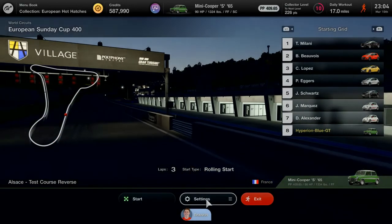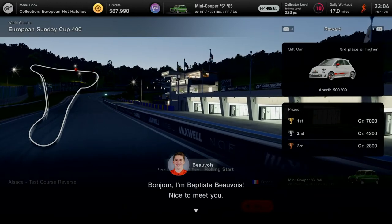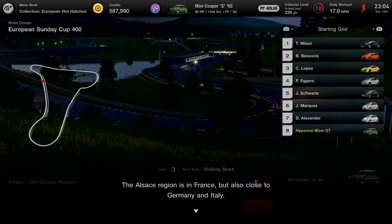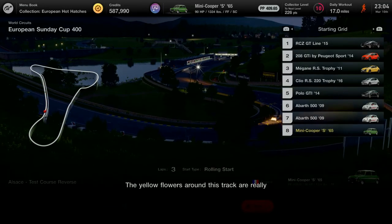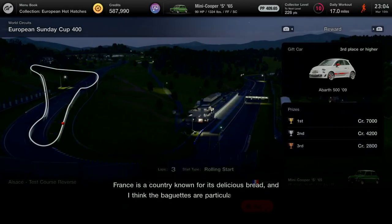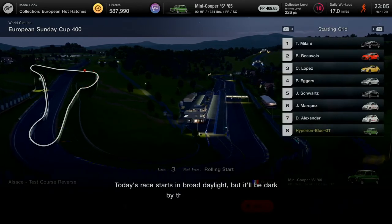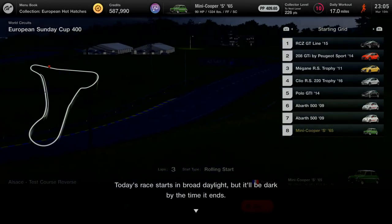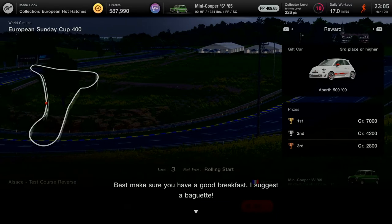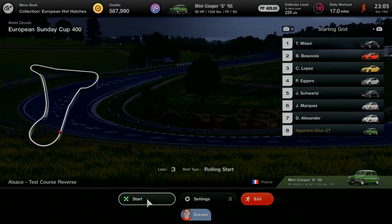Race number two, and a Gran Turismo NPC greets me: 'Bonjour, I'm Pastib! The Alsace region is in France but also close to Germany and Italy. The yellow flowers around this track are really beautiful! France is known for its delicious bread — I think the baguettes are particularly special. Today's race starts in broad daylight but will be dark by the time it ends. Best make sure you have a good breakfast — I suggest a baguette!' Race number two is all about a morning workout before sunlight.